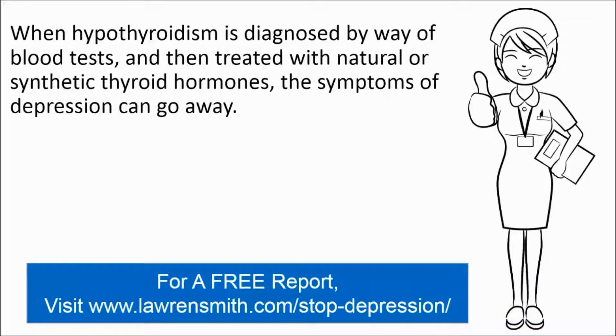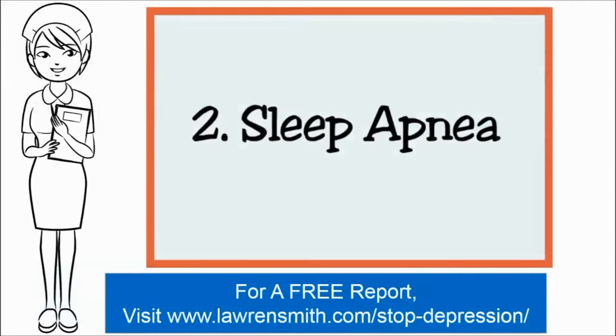However, when hypothyroidism is diagnosed by way of blood tests and then treated with natural or synthetic thyroid hormones, the symptoms of depression can go away.